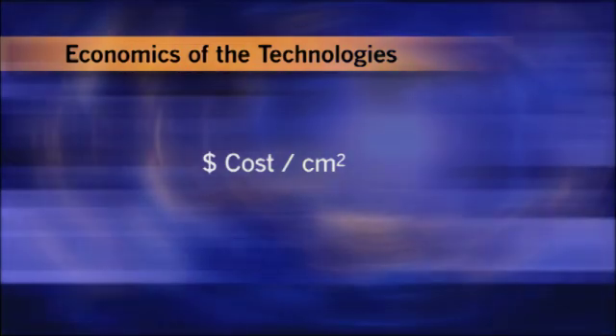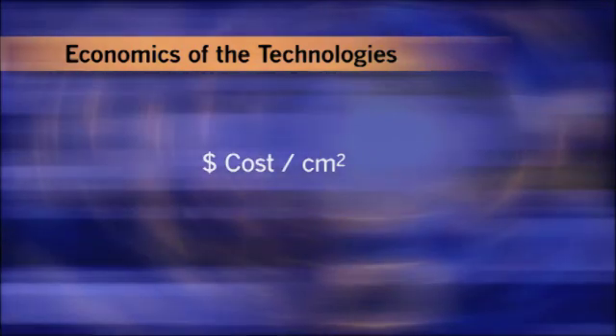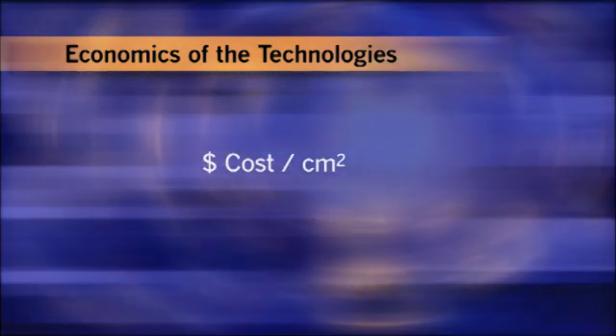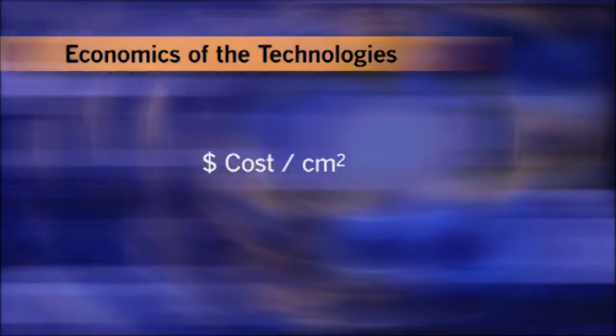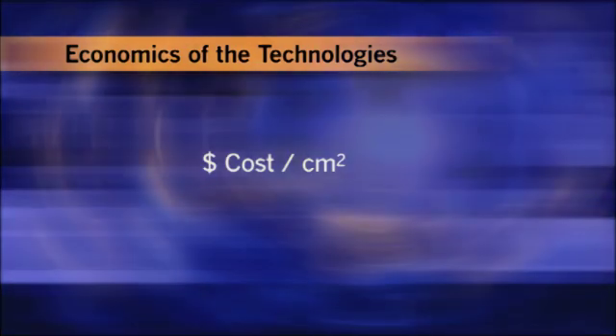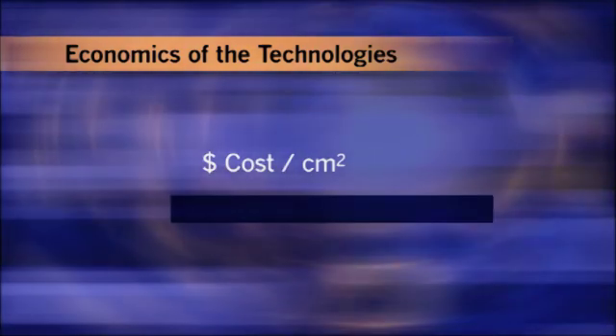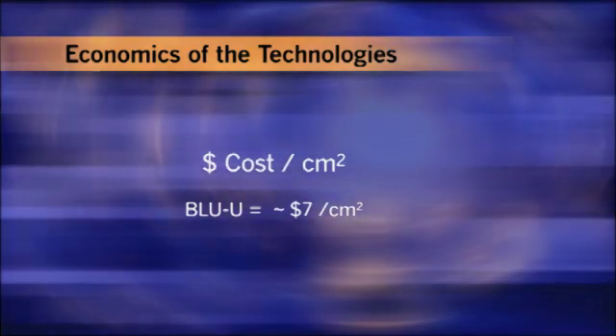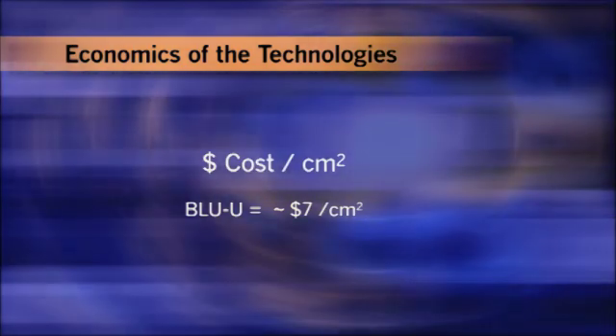A rough measure of technology cost is dollars per square centimeter of treatment area — how much a technology costs to treat a given area with a given light dose. The cost for alternative technologies at the time the Blue U was developed was quite high, and remains so to this day. Compare that to blue light fluorescent technology, which runs only about seven dollars per square centimeter. The economics of the Blue U design simply makes sense.